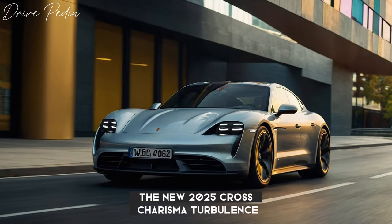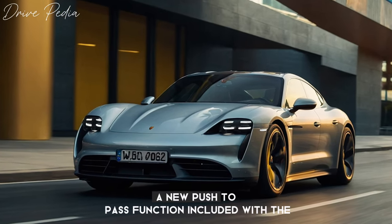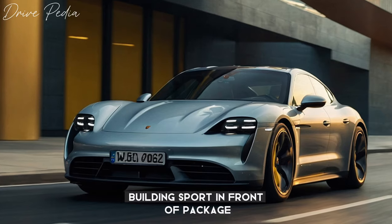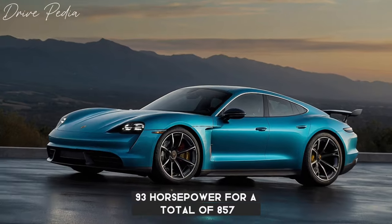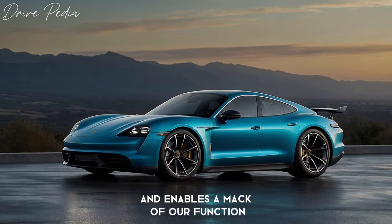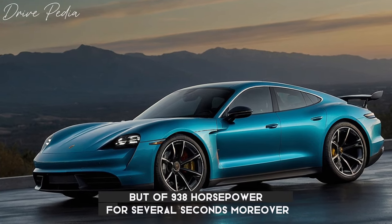The new 2025 Cross Turismo Turbo S gets a 10 HP bump to 764 horsepower. A new push-to-pass function included with the available Sport Chrono package dials up an additional 93 HP for a total of 857 for up to 10 seconds. Launch control mode enables a max power function that delivers a peak output of 938 HP for several seconds.